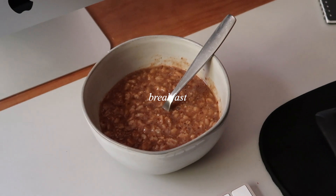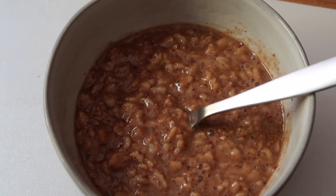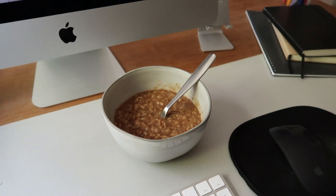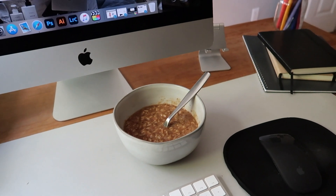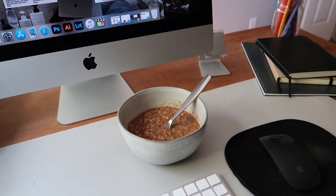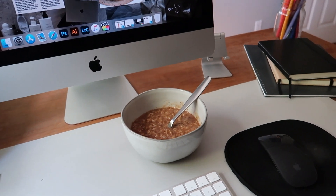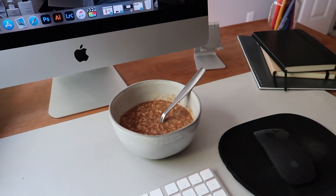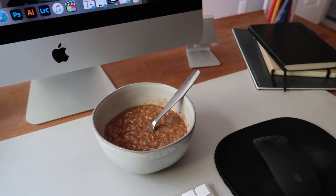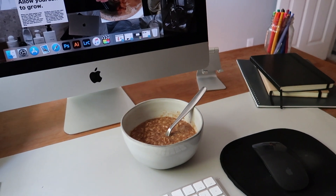Another day, another bowl of oatmeal — not as fancy as yesterday's, I was just craving plain oatmeal. This is the reality of meal prepping: I'll have the same breakfast for a few days. I'm already planning something different for tomorrow to switch it up. Recipe will be linked in the description box.